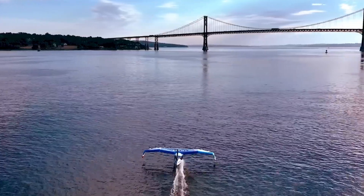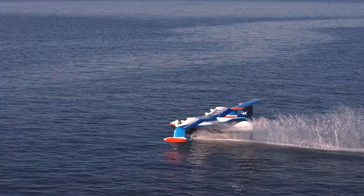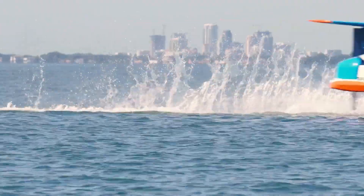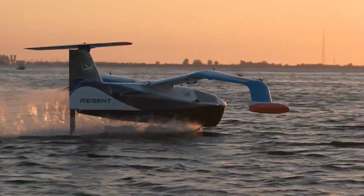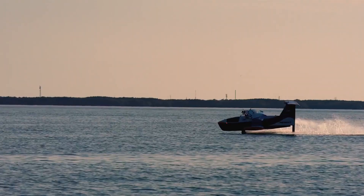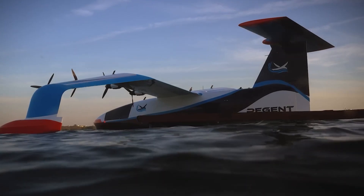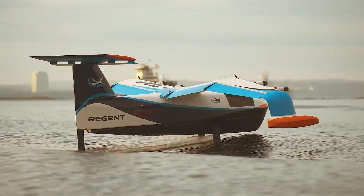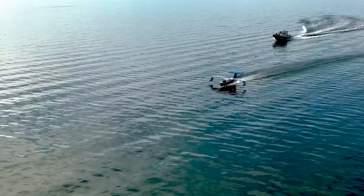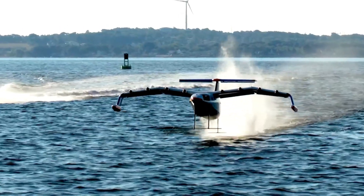Capable of reaching speeds up to 180 miles per hour, the Sea Glider offers a range of up to 180 miles, making it an ideal solution for fast, eco-friendly travel between coastal cities and islands. Its electric propulsion system ensures zero emissions, aligning with global sustainability goals. The Sea Glider's design includes advanced safety features such as multiple redundant systems and the ability to land on water in emergencies. Its sleek, aerodynamic form and innovative technology promise a comfortable and efficient travel experience.